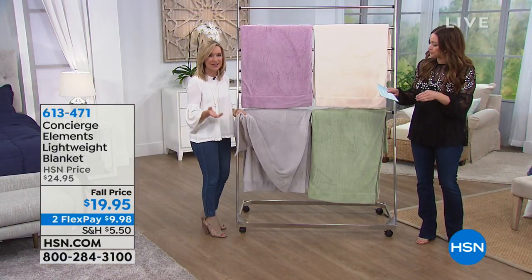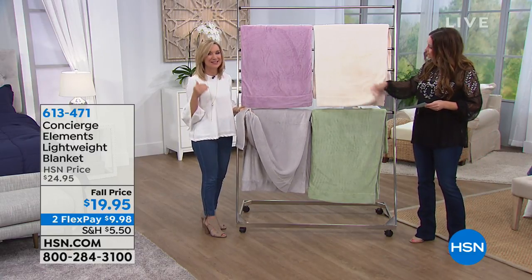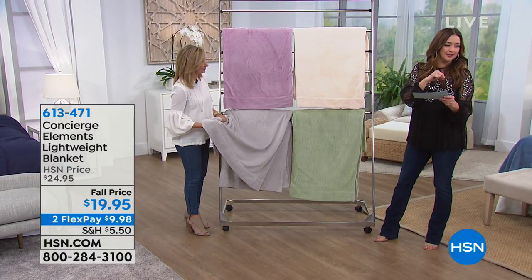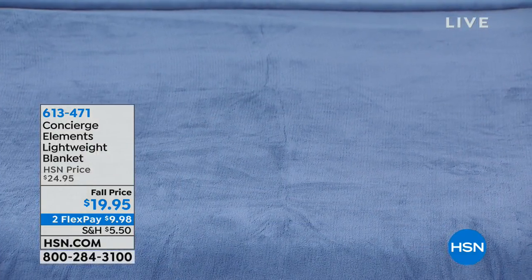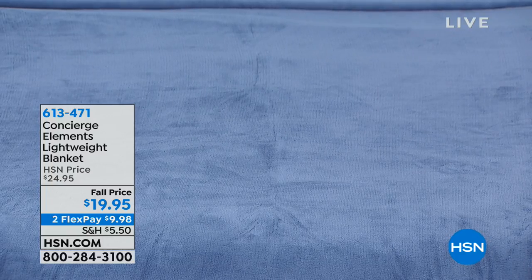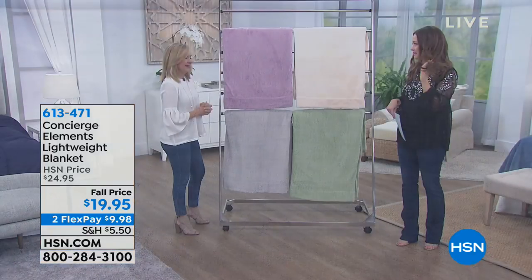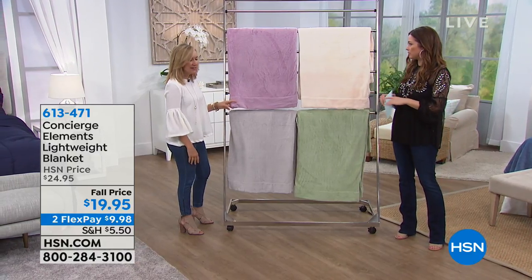If you're looking at this, you might think it's a throw — it's not. It's a full-size blanket available in twin, full queen, or king, and everybody pays the same thing. $19.95 for an actual blanket, not a throw, on two credit card payments. That beautiful blue is just a classic color that so many of us have our beds decked out in.